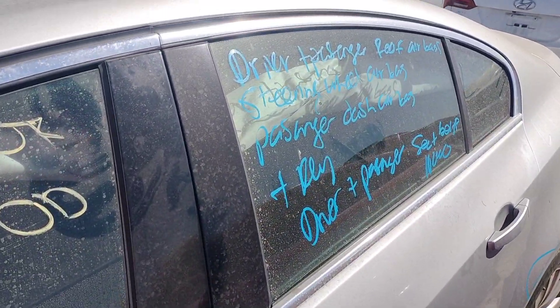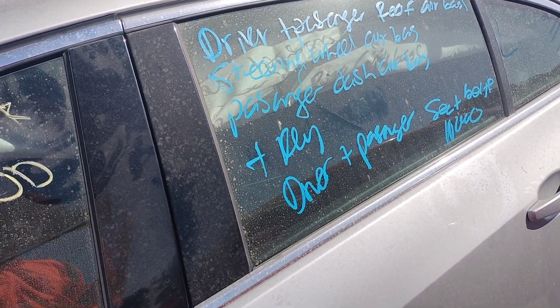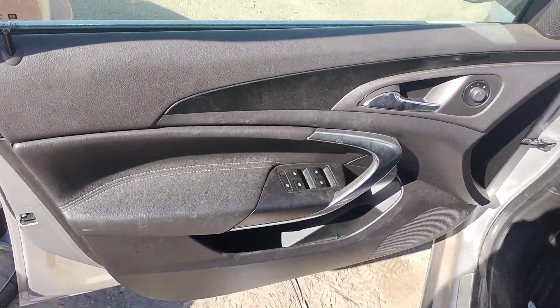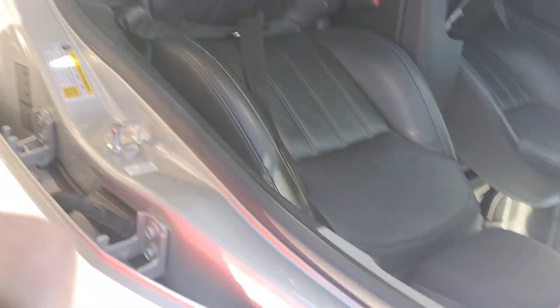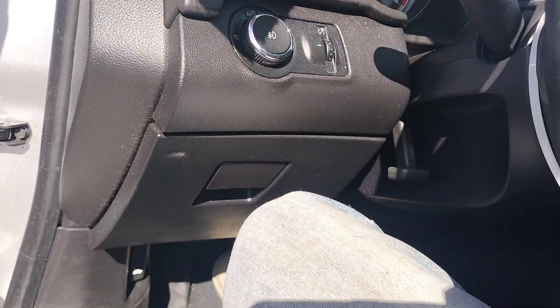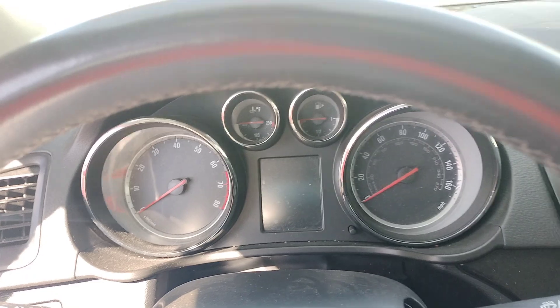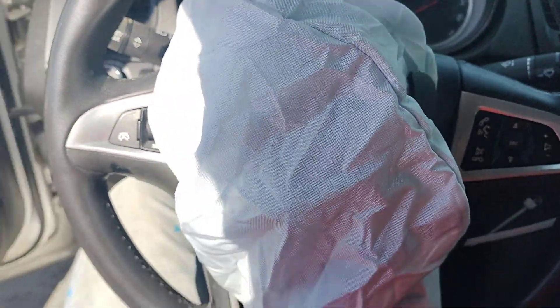The driver and passenger roof airbags are deployed. The steering wheel airbag is deployed. The passenger dash airbag is deployed. It does have a key. The driver and passenger seat belts are locked.